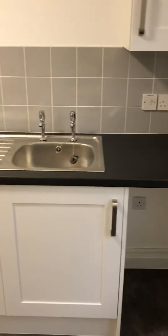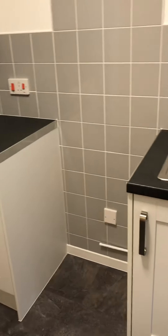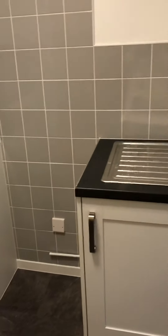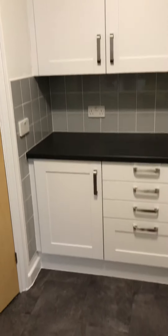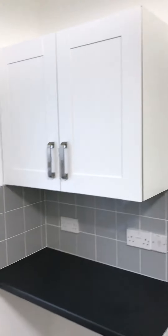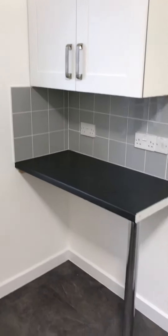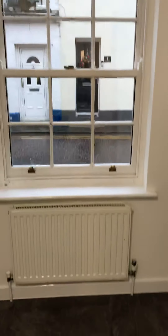Adjacent to the sink unit there is a space for a washing machine with connection for water and waste. There is also a space for a full-height fridge freezer, and the window looks to the front of the property.